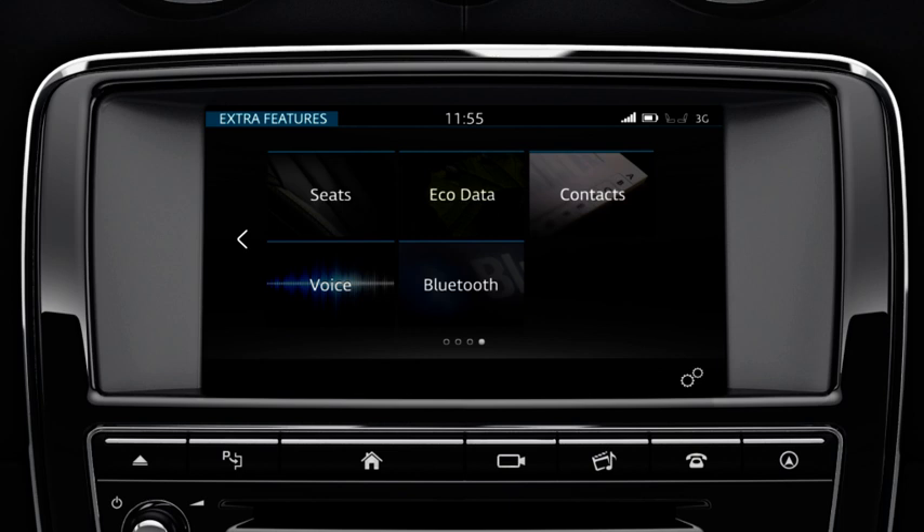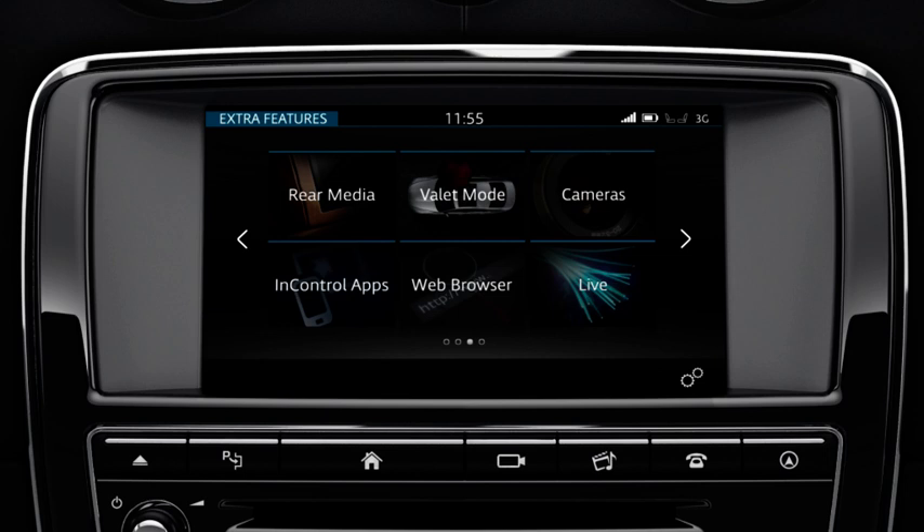To move back to a previous menu screen, swipe the screen to the right, or select the left arrow on the touchscreen.